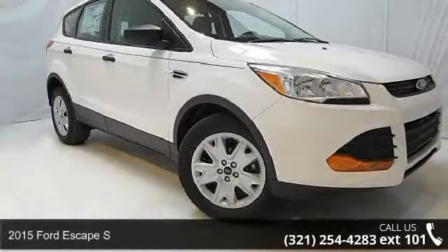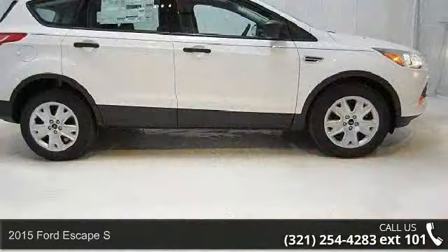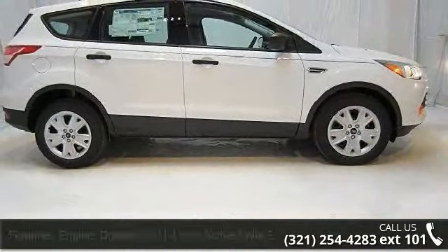Step onto the 2015 Ford Escape S. This may be the set of wheels you've been looking for. Enjoy these notable features.